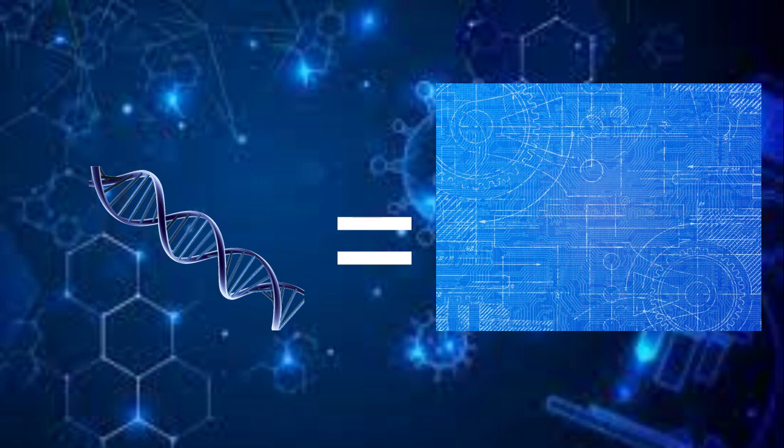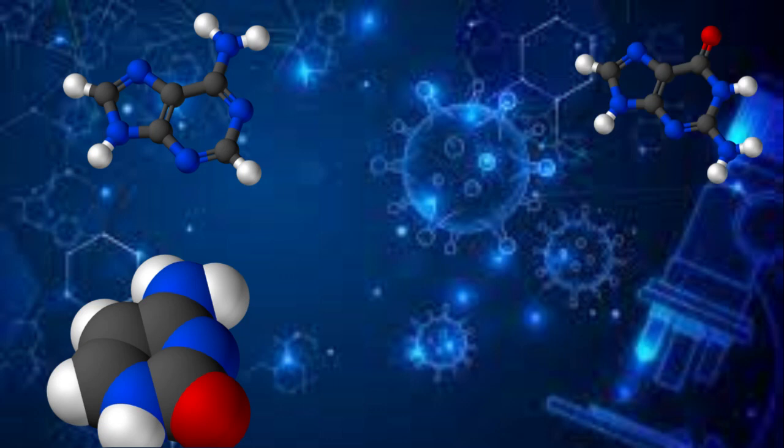Basically, they're the blueprints for your body, made of four chemicals: adenine, cytosine, guanine, and thymine. There's also a phosphate backbone, but that really isn't part of this.